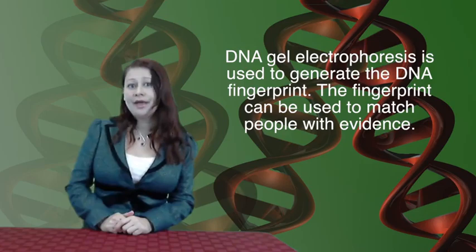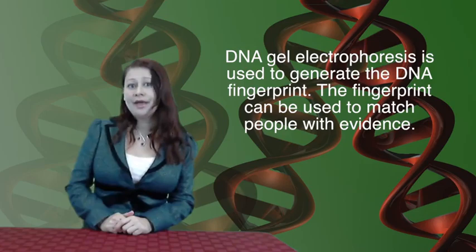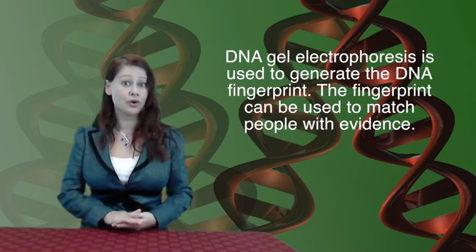This DNA technology is used in courts of law where a DNA fingerprint can help solve crimes by matching a person with evidence. The DNA fingerprint can also be used to exonerate people who are in prison and may have been wrongfully convicted. Project Innocence, a non-profit organization, has helped free over 300 people, many times using DNA evidence.